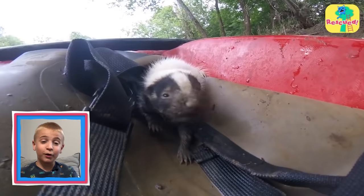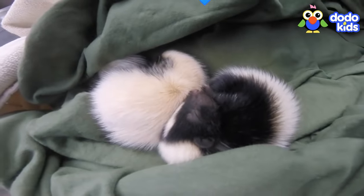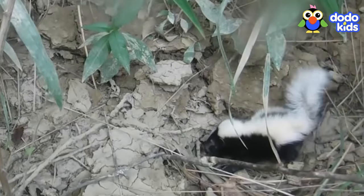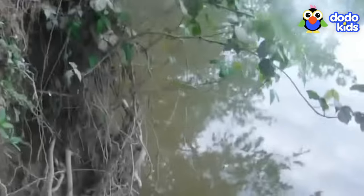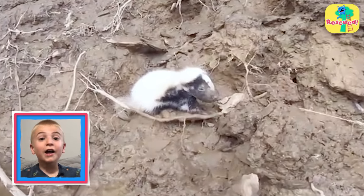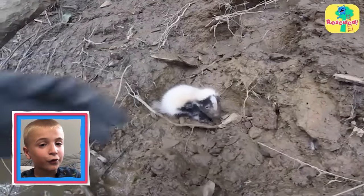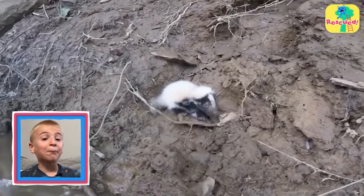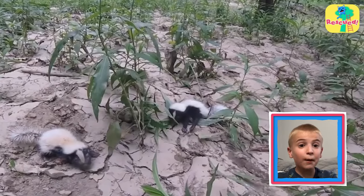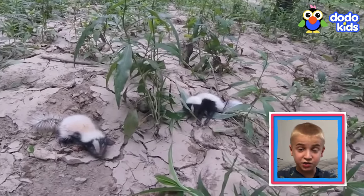He really helped those skunks. They're so happy. It was definitely worth getting a little stinky. Which reminds me — if you see an animal in trouble, especially a skunk, do not try to rescue them by yourself. Ask an adult family member for help. And if you saw a baby skunk, you would definitely want to call some professional rescuers.